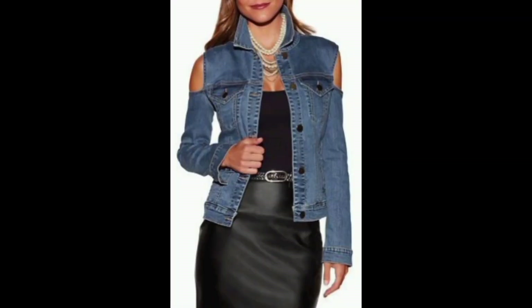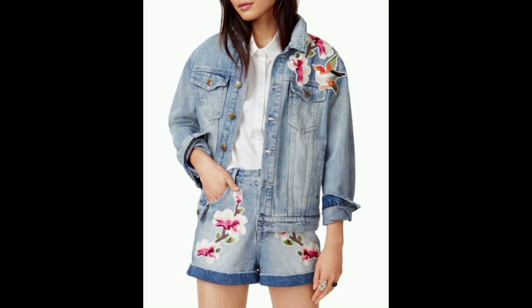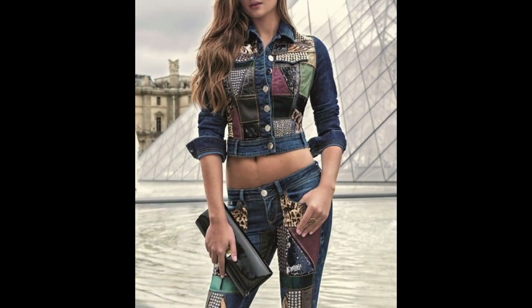These jackets come in various cuts, including classic, oversized, cropped, and fitted designs. This variety allows you to choose a style that suits your body shape and personal preferences.